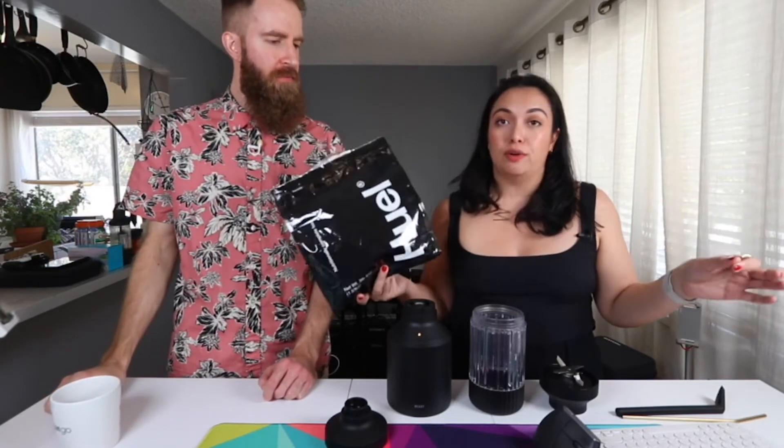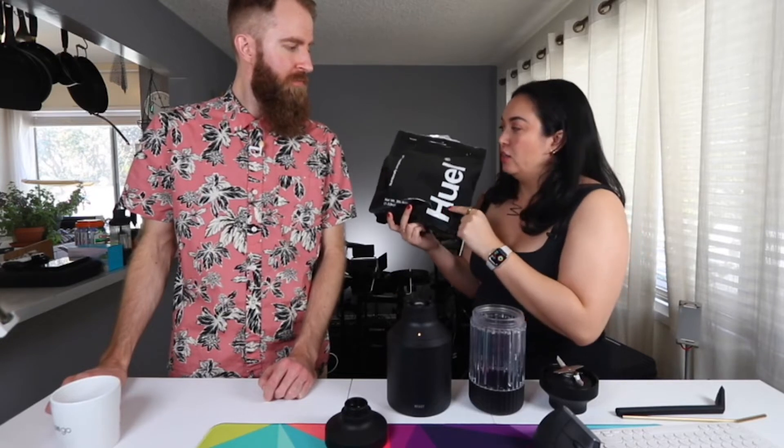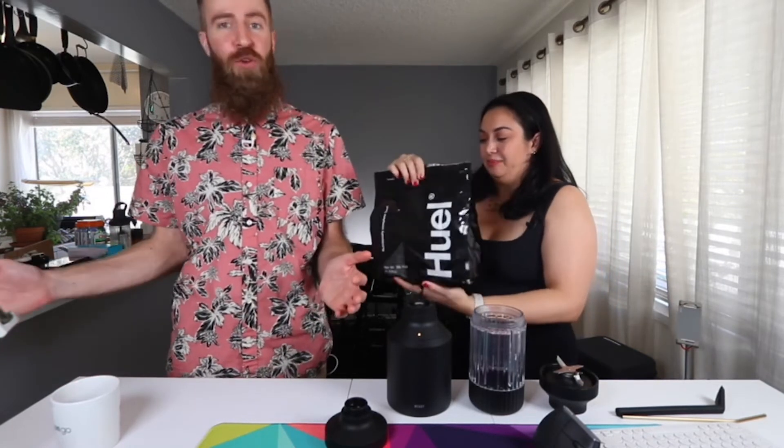We're going to make a meal replacement shake. This is Huel Black Edition Vanilla — I've tried all sorts of protein and meal replacement shakes. I have a couple of different ones depending on where I'm at with my macros. I'm really focused on protein right now. One shake I use has about 240 calories and 17 grams of protein; this Huel one has 40 grams of protein and 400 calories. Huel stands for Human Fuel, by the way.